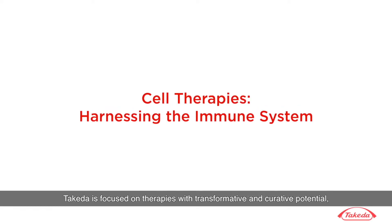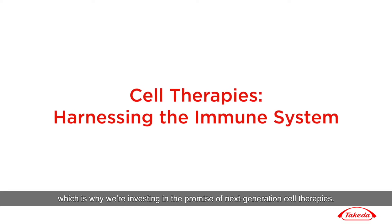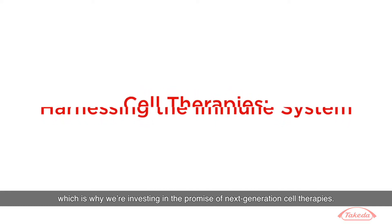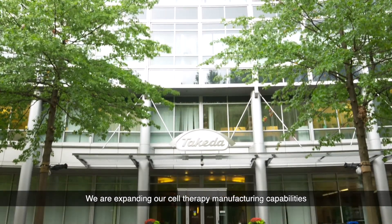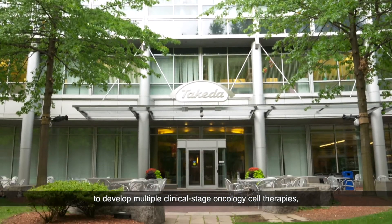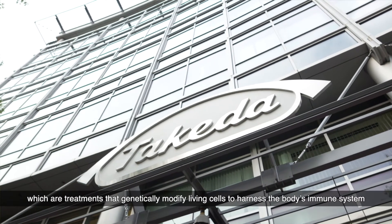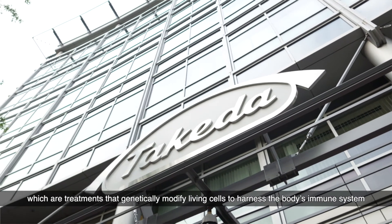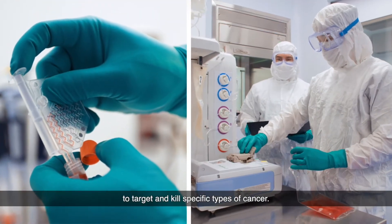Takeda is focused on therapies with transformative and curative potential, which is why we're investing in the promise of next generation cell therapies. We are expanding our cell therapy manufacturing capabilities to develop multiple clinical stage oncology cell therapies, which are treatments that genetically modify living cells to harness the body's immune system to target and kill specific types of cancer.